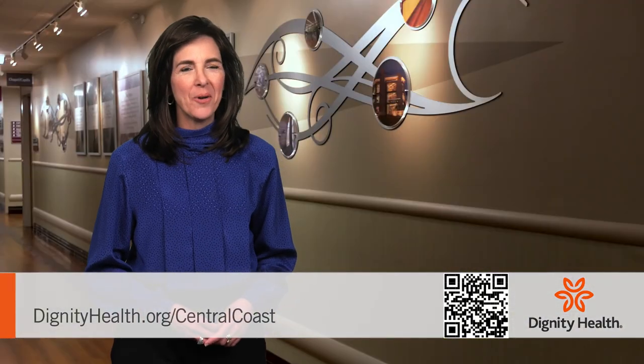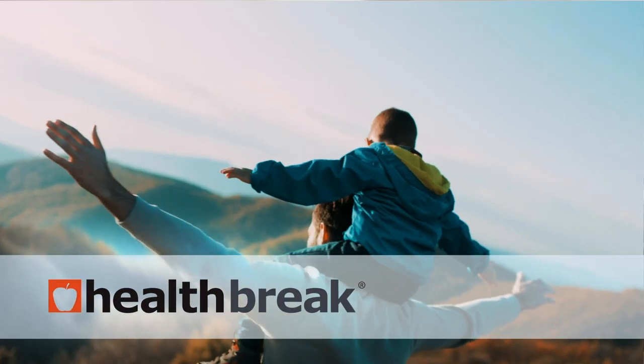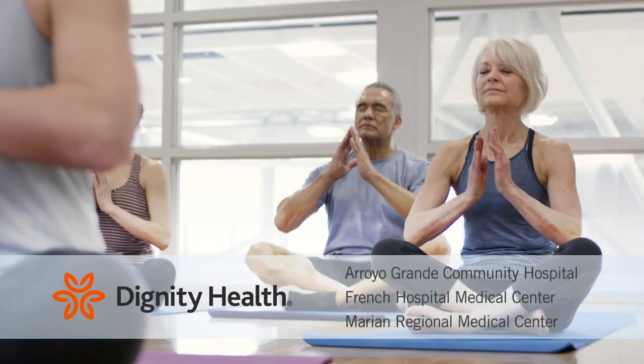For more information, visit DignityHealth.org/CentralCoast. I'm Kristin Presall. Health Break is sponsored by Dignity Health Central Coast.